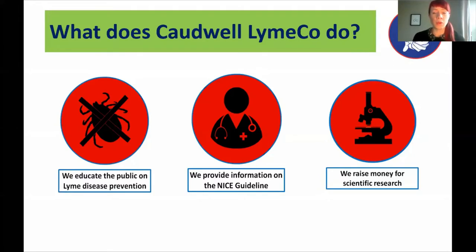Just a little bit about Caldwell Lyme Co and what we do. We're quite a new and small charity based in Staffordshire. Our core mission is to fund research that will improve the current tests and treatments available for Lyme disease on the NHS. Alongside that, we campaign to raise awareness and educate the public about tick bite prevention through free awareness talks, attending events and conferences, and providing a patient information and advice service. The information we give is based on the NICE guideline, which we helped to form back in 2018.